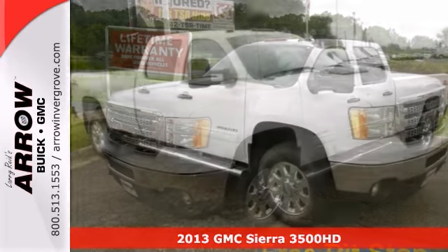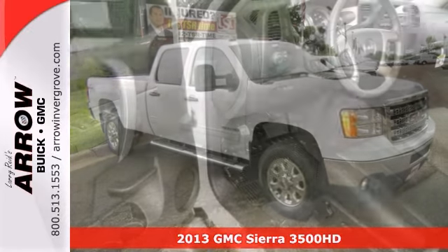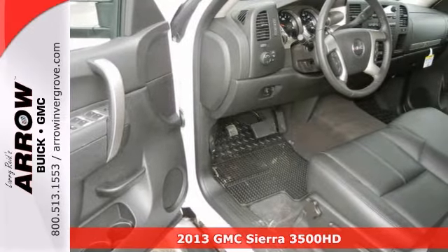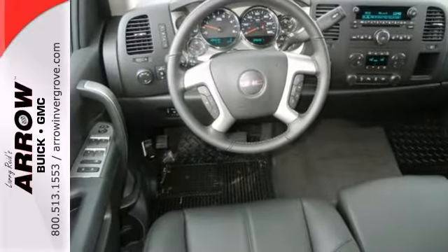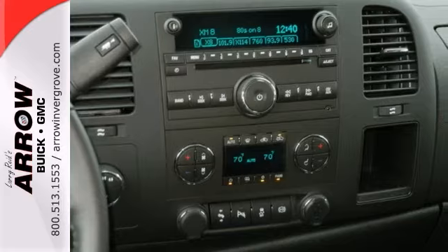Take a look at the 2013 GMC Sierra 3500 HD SLE. This one scored a safety rating of 4 out of 5 stars, and its terrific features put it above its competition.